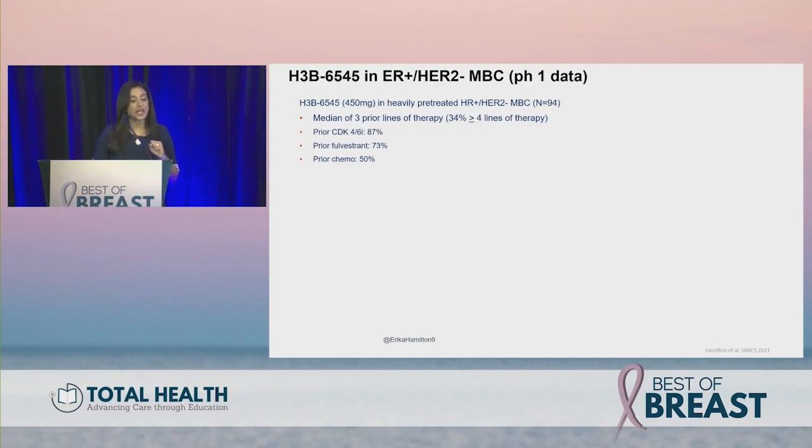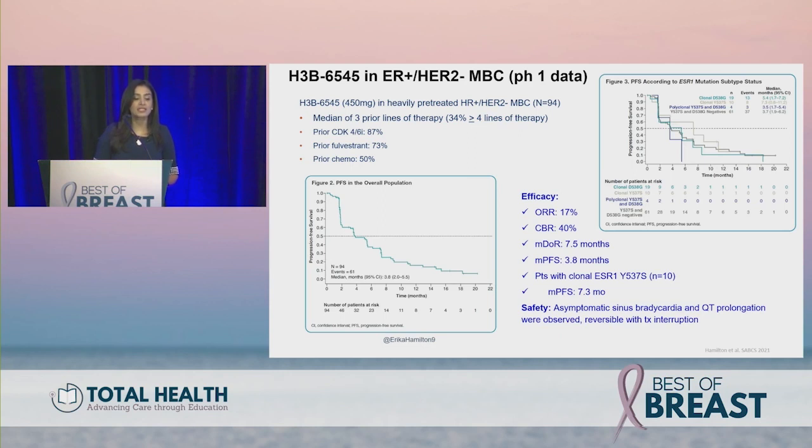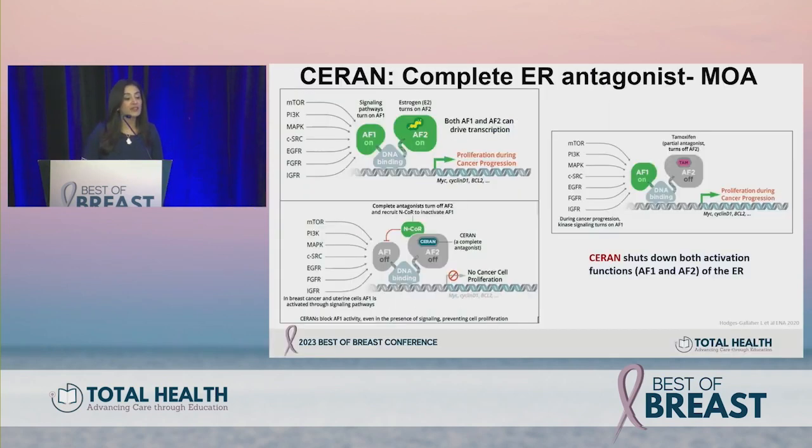H3B-6545 also has activity in combination with palbociclib. Phase one trial data show a heavily pre-treated population — median three prior lines, 87% prior CDK4/6, 73% prior fulvestrant, 50% prior chemotherapy. Overall response rate was 17%, clinical benefit rate about 40%, and median PFS nearly four months. Notably, in the ESR1 Y537S mutation subgroup of about 10 patients, median PFS was 7.3 months. Some low-grade bradycardia and QT prolongation were observed, though the pathophysiology is unclear and these were clinically non-significant.